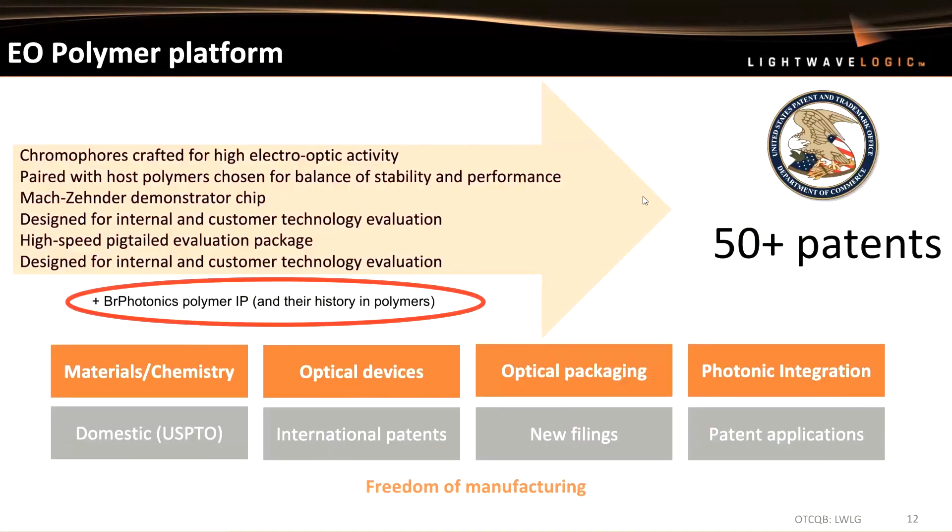In the meantime, we've put together a really strong patent portfolio. We've also included some of the BR Photonics work that we acquired the assets of a couple of years ago. We certainly have a lot of IP in materials, chemistry, optical devices, and packaging. What does that all mean? It means you have pretty good freedom of manufacturing to go off and add polymer technologies to a silicon photonics platform.